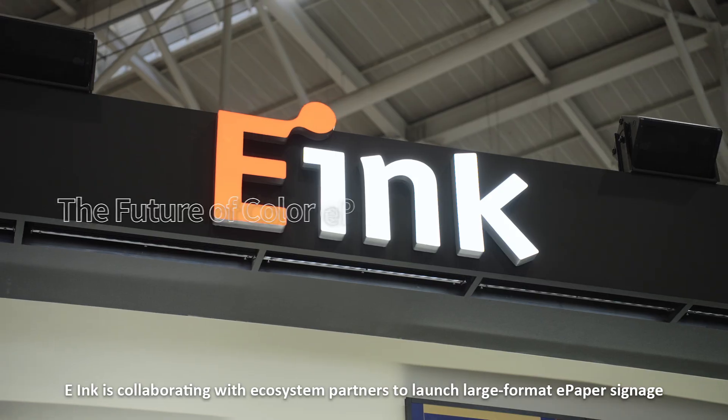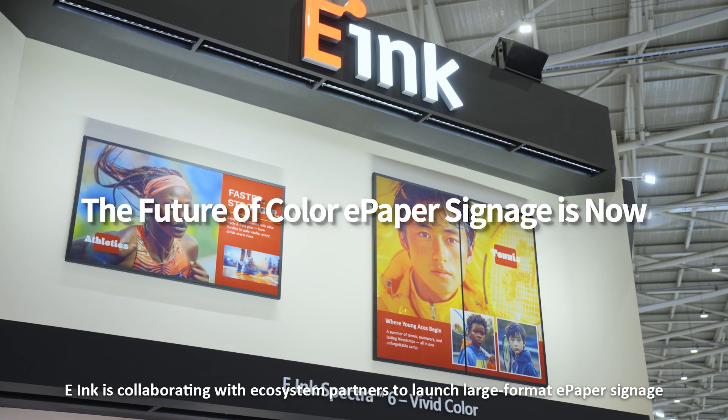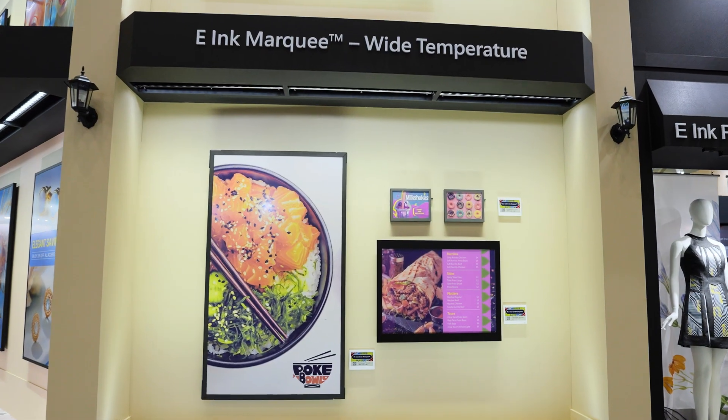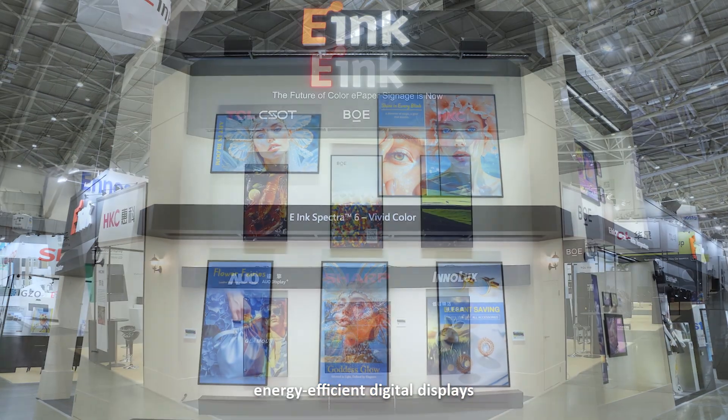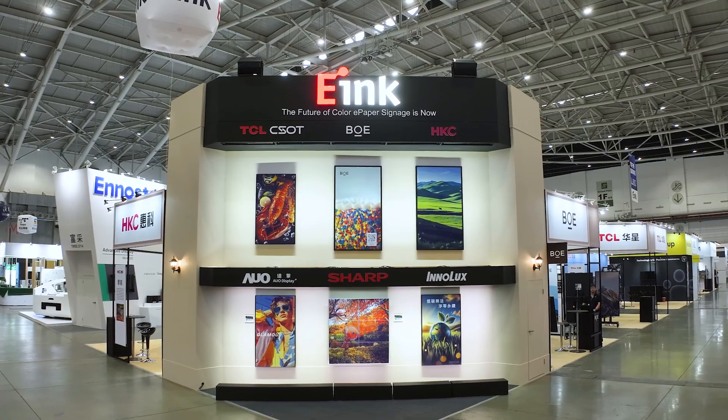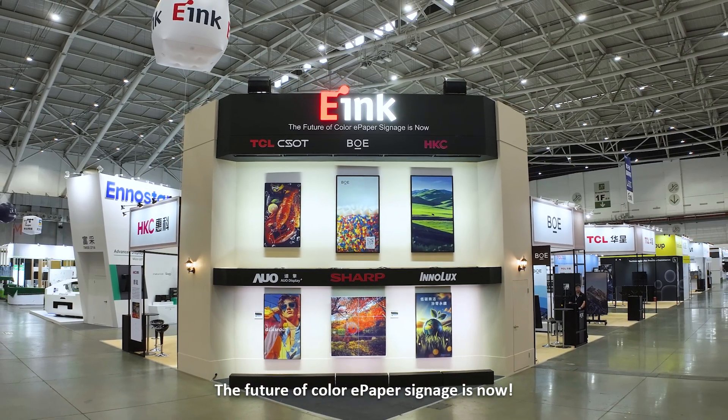E-Ink is collaborating with ecosystem partners to launch large-format ePaper signage, enhancing visual appeal and meeting demand for sustainable, energy-efficient digital displays. The future of color ePaper signage is now.